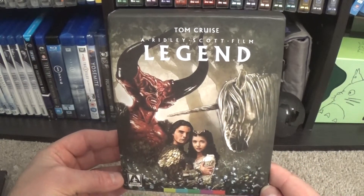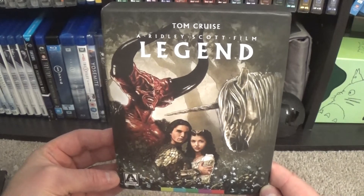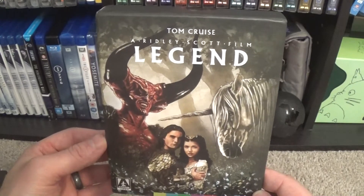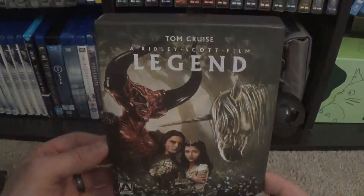So there's a look at the brand new release of Ridley Scott's Legend from Arrow Video. I am very excited about this release — beautiful, gorgeous box. The kind of thing that I'll probably put an acrylic case around because I really, really love this. And I'm going to go ahead and watch the movie.